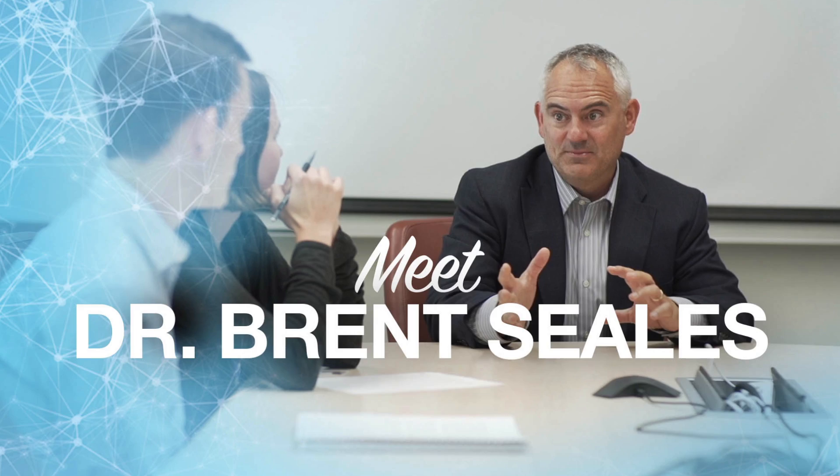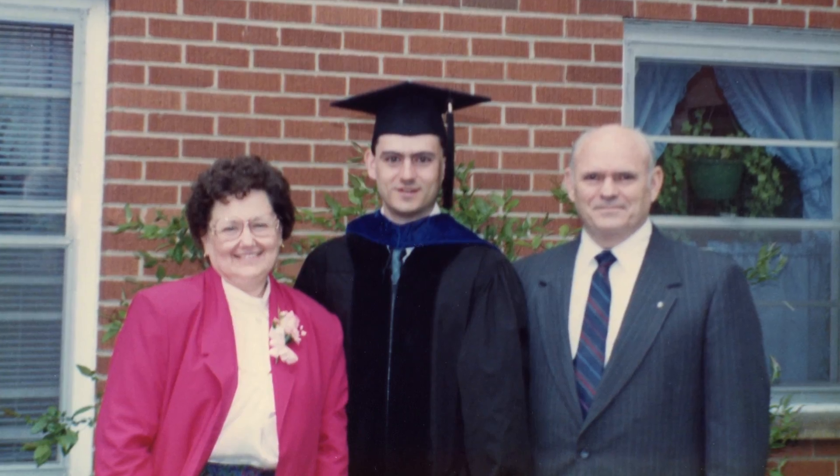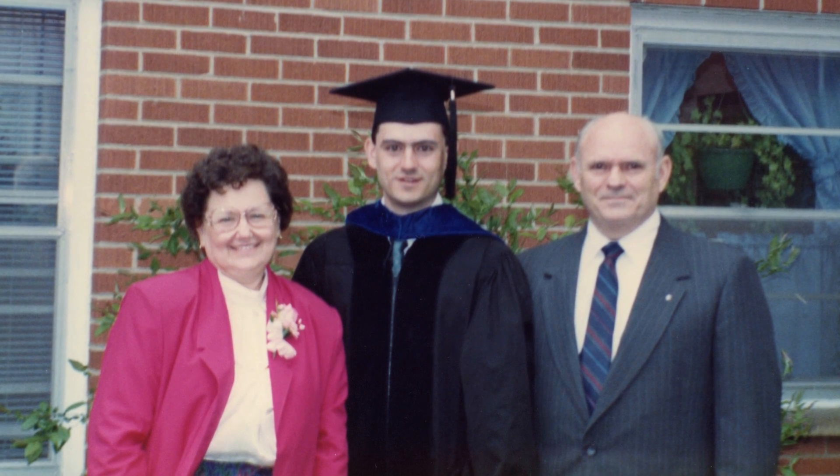I'm Brent Seals in the College of Engineering and I focus on the digital imaging of antiquities at the University of Kentucky. As a graduate student I was fascinated with computing and what could be done with computing. For me it was a completely blank slate in a world where a lot of things were already settled, so I think it was the unknown potential for how I could contribute that really spurred me as a graduate student to go forward with research rather than stop at that point and take a job in industry.